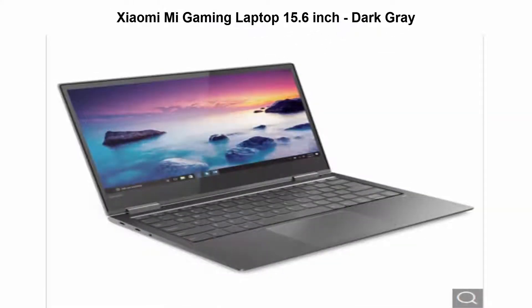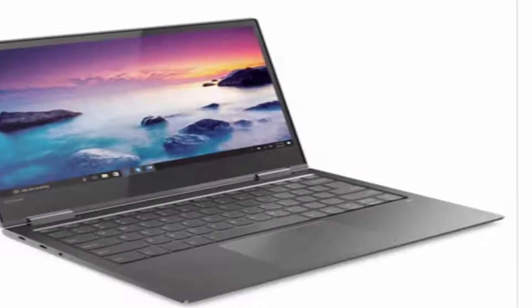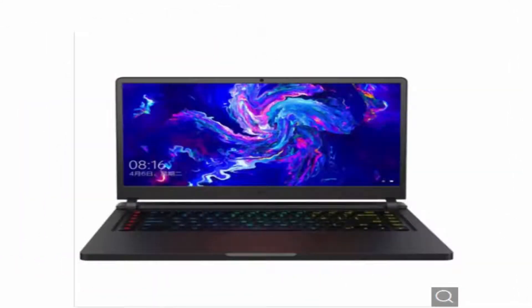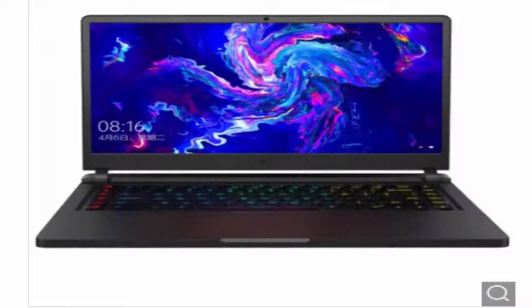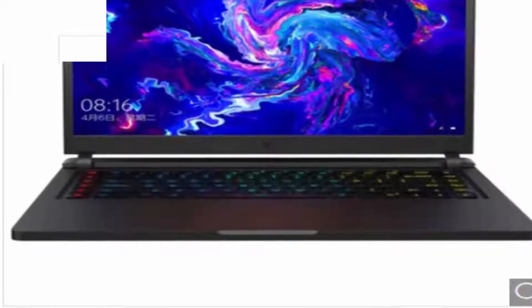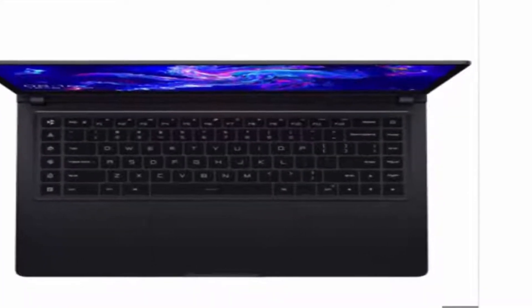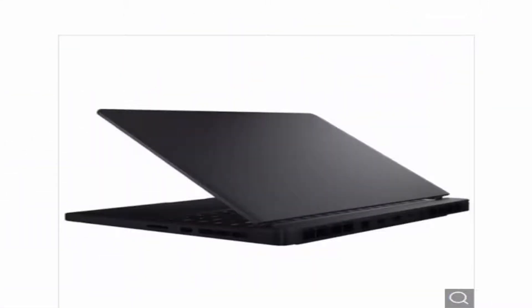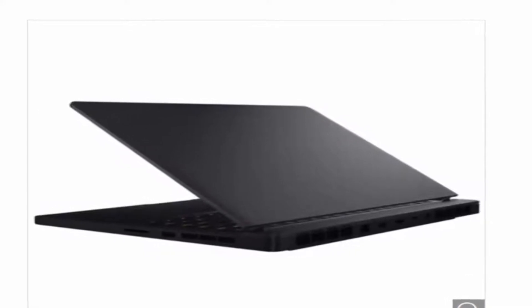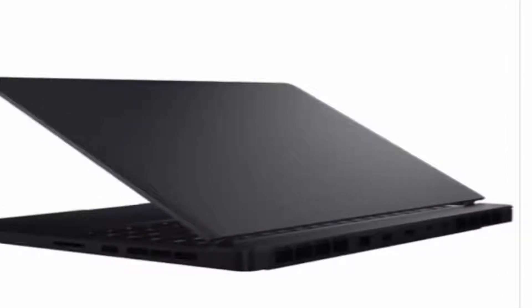Top 2: Xiaomi Mi Gaming Laptop 15.6-inch Dark Grey — Intel i5-8300H, NVIDIA GeForce GTX 1050Ti, Windows 10 Home. The powerful Windows 10 OS makes it easy to check e-mail and manage digital files. Equipped with a 15.6-inch display, powered by Intel Core i5-8300H Processor, designed with HDMI output, featuring NVIDIA GeForce GTX 1050 4GB dedicated graphics.